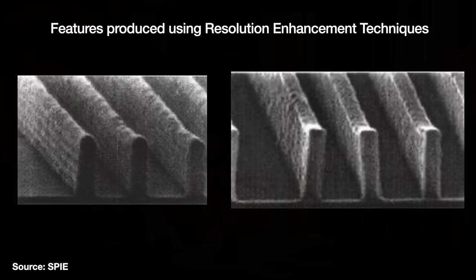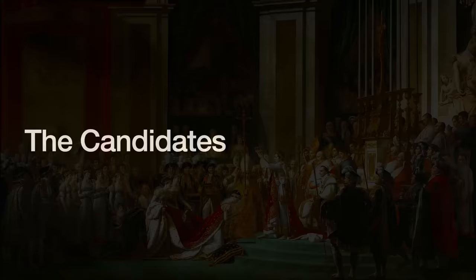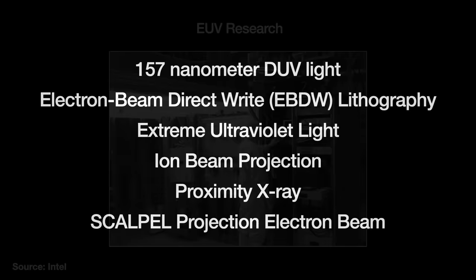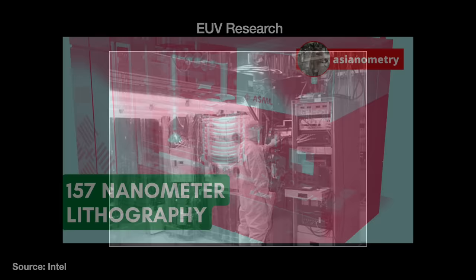So in 1995, a committee convened to discuss what was called next-generation lithography. By the late 1990s, various members of the industry had surfaced six major next-generation lithography system candidates: 157 nm DUV light, electron beam direct write lithography, extreme ultraviolet light, ion beam projection, proximity x-ray, and scalpel projection electron beam. Their unifying characteristic is that they can print chip designs with higher resolution than the current 193 nm DUV. I did a separate video on why 157 nm DUV failed, so I'll set that aside and go through the others.